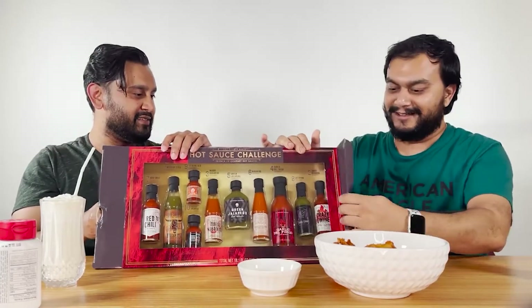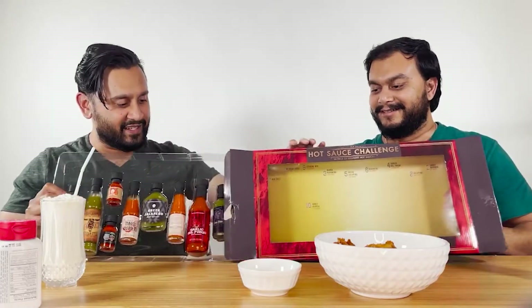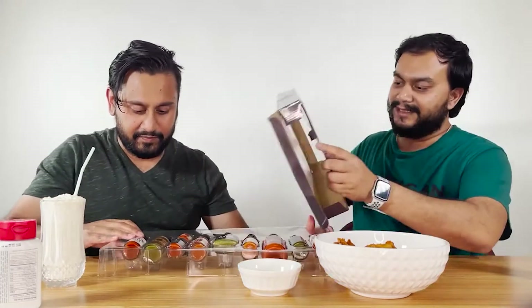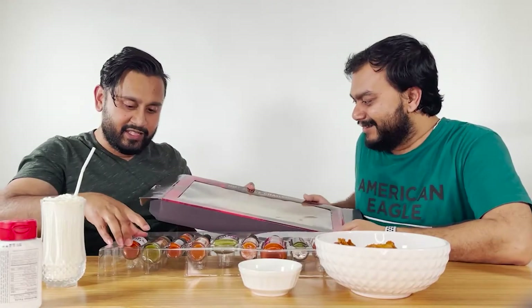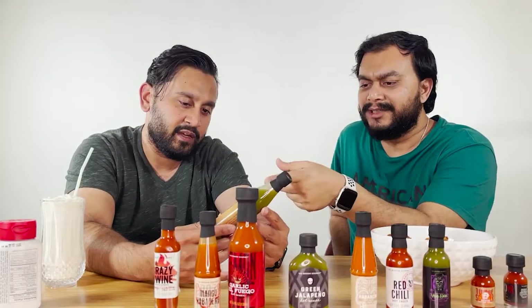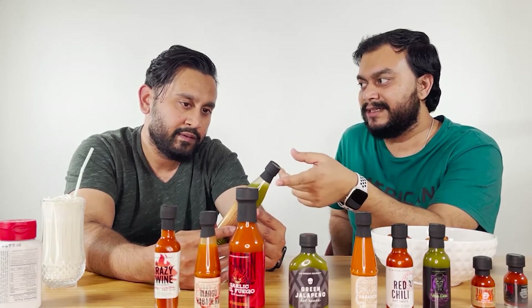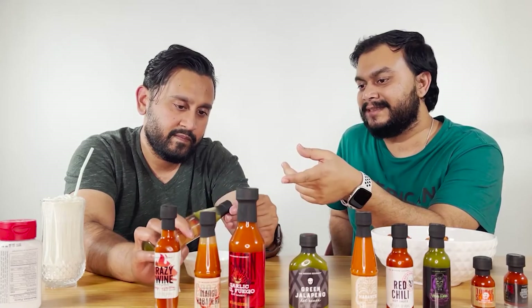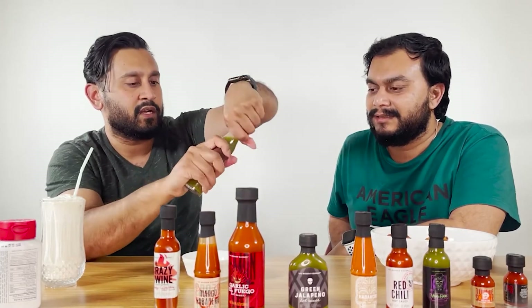Okay, I'm already done opening it. They also tell you the ingredients. I don't know what number is what, so let's line them up. I think while we're tasting it, let's give some feedback. This one I think is like the regular sauce you'd get at a Mexican restaurant — they'll just put it on the table. Okay, it's not that hard to open.